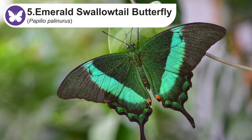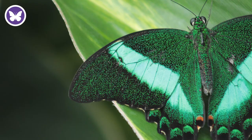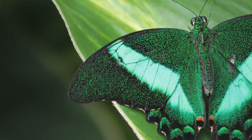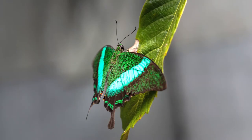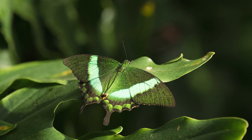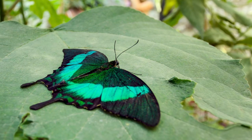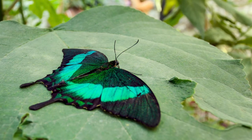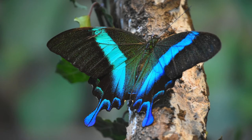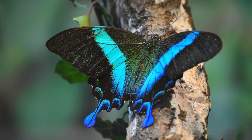The emerald swallowtail, also known as the emerald peacock or green-banded peacock, is native to Southeast Asia but is regularly kept in butterfly houses around the world. The flight of these butterflies is swift and quite fast. They have a wingspan reaching about three and a half inches or nine centimeters, and the dorsal sides of the wings are covered by a powder of green scales with broad bright emerald green metallic bands. They refract the light and give rise to blue and yellow visible reflections, producing the perception of green color when additively mixed.